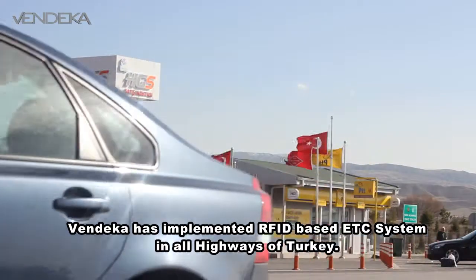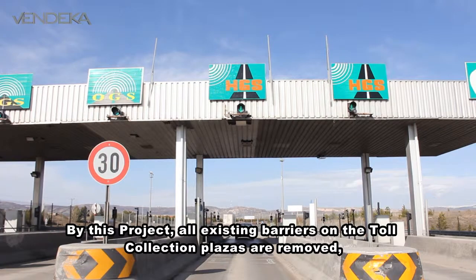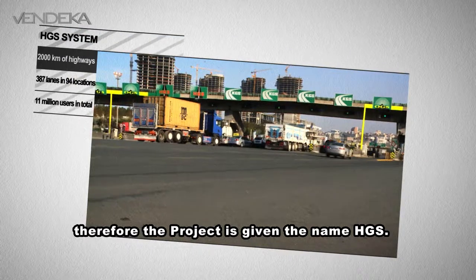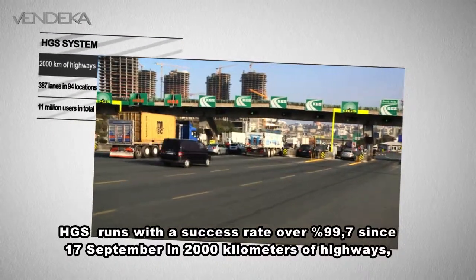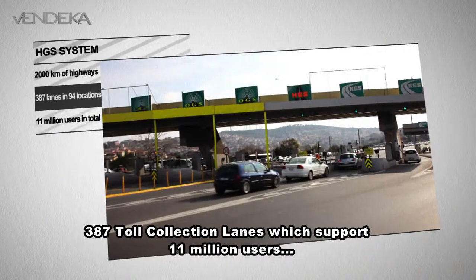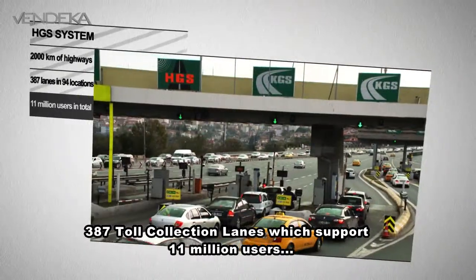Vendeka has implemented an RFID-based ETC system in all highways of Turkey. By this project, all existing barriers on the toll collection plazas are removed. Therefore, the project is given the name HGS. HGS runs with a success rate over 99.7% since 17 September, covering 2,000 km of highways, 387 toll collection lanes, which support 11 million users.